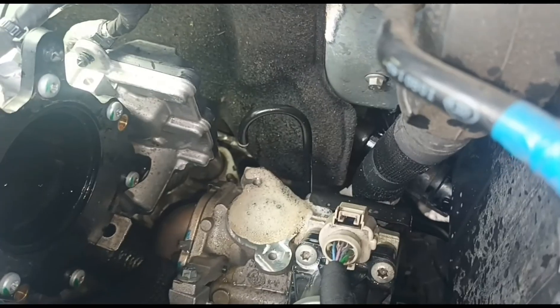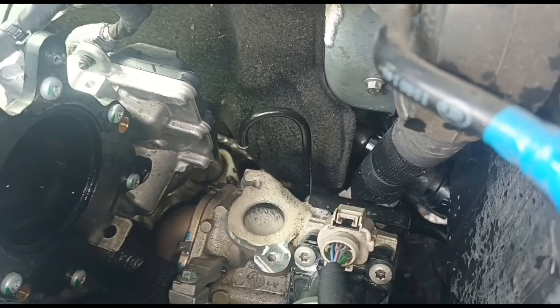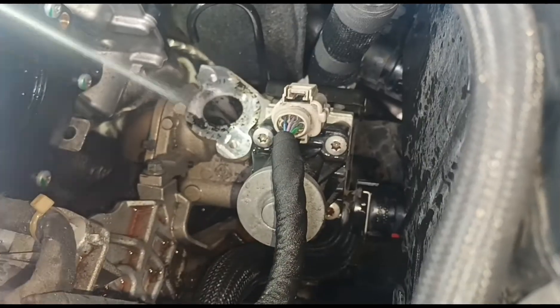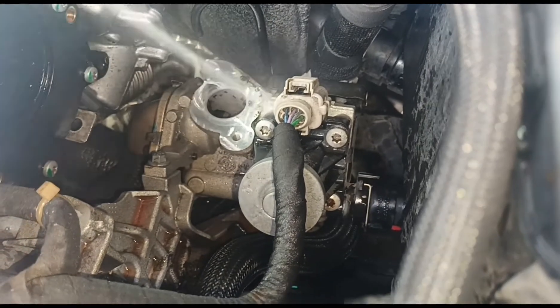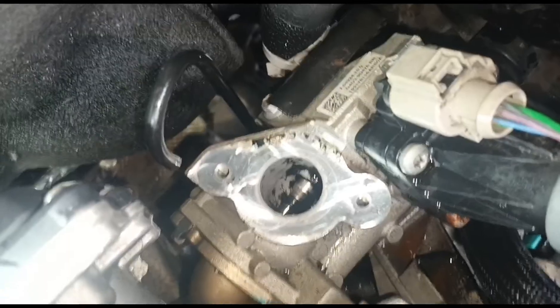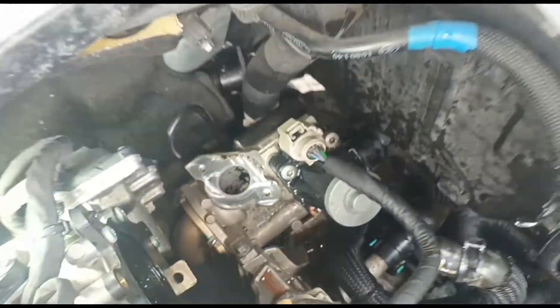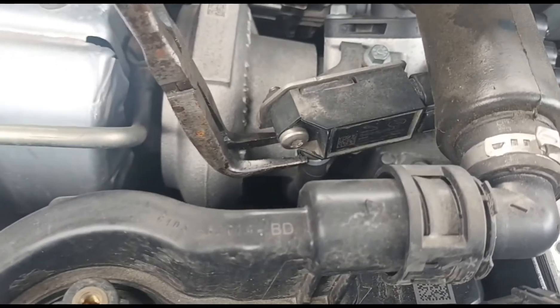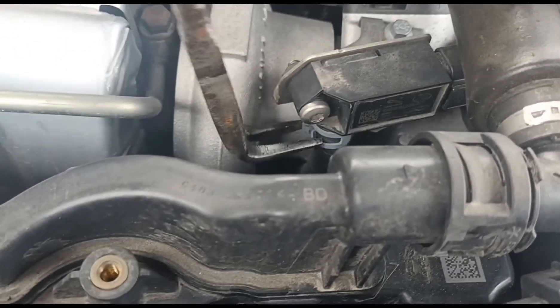Okay, now we're going to try and open that again — you can see now it's opening, and you can see it's a fair bit cleaner down there. Okay, so now we've got it all back together just the same way it came off.